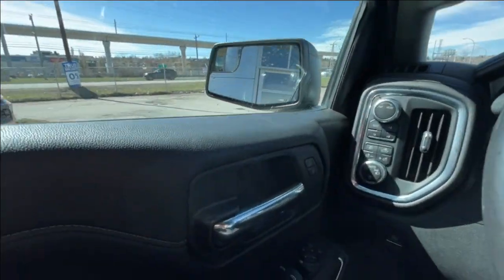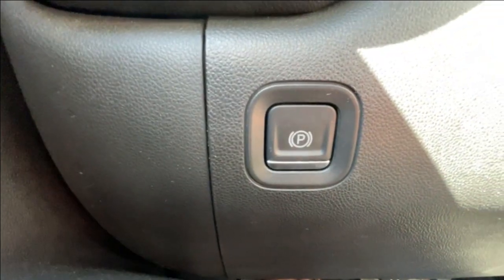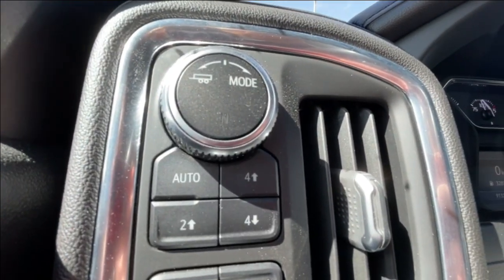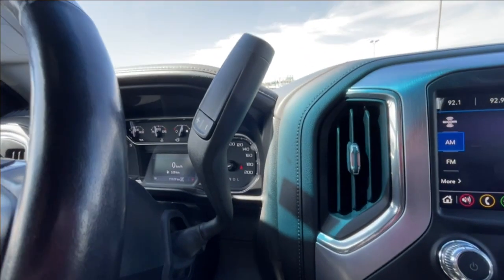Taking a look inside the Elevation, starting off on your left-hand side, we have the controls for your power locks, windows, and adjustable mirrors, electronic parking brake, automatic headlights, button-activated trailer and driving modes, leather-wrapped heated steering wheel, and steering column shifter.